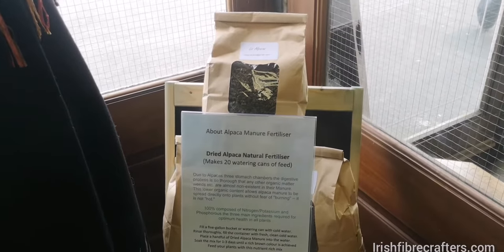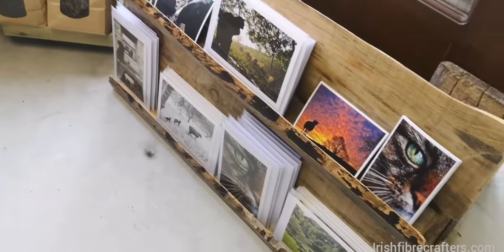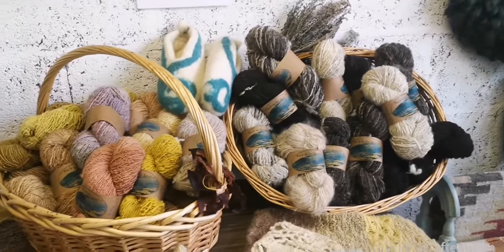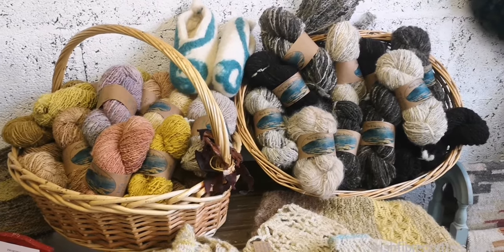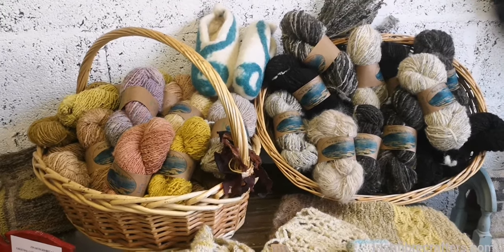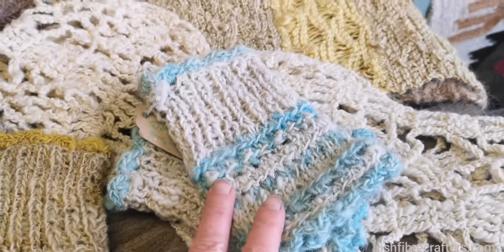We have alpaca manure — that little thing goes into your watering can as a natural fertilizer. And we have this Vartables Ireland selection of photos and cards — 'Back to the Source' — the hand-dyed, hand-spun, natural plant-dyed Irish wool from counties Clare and Galway.